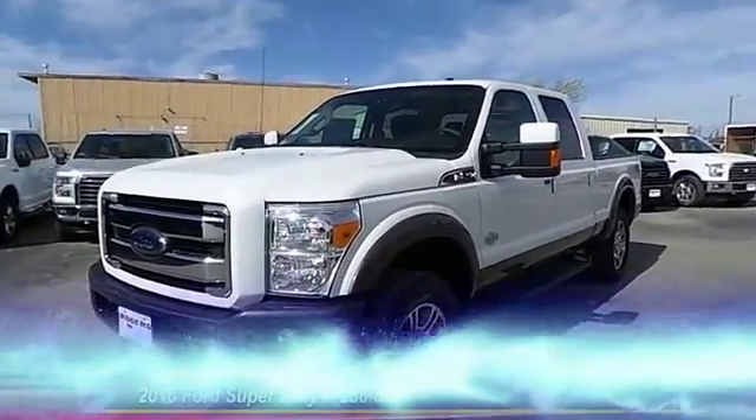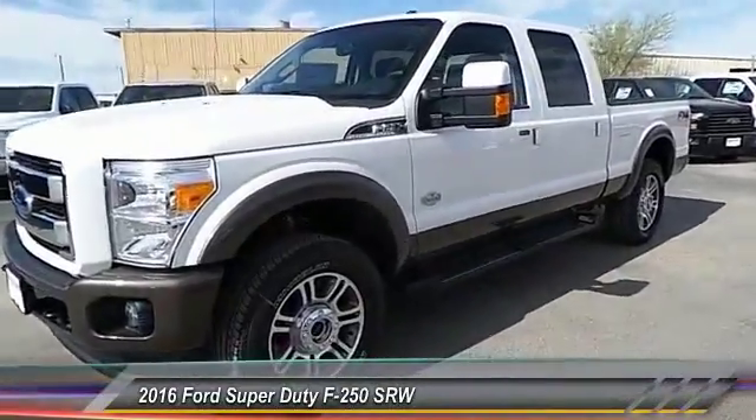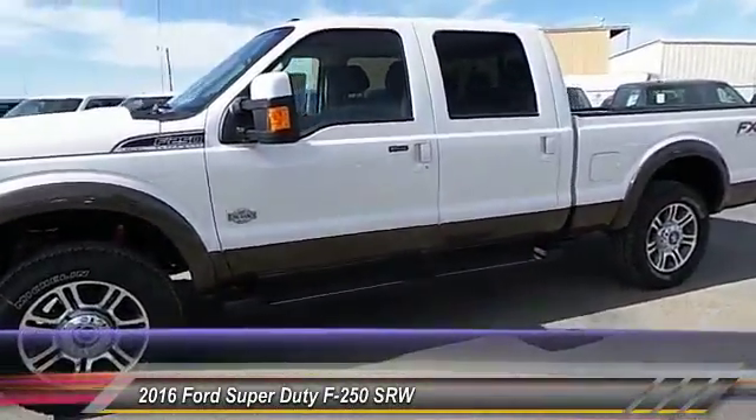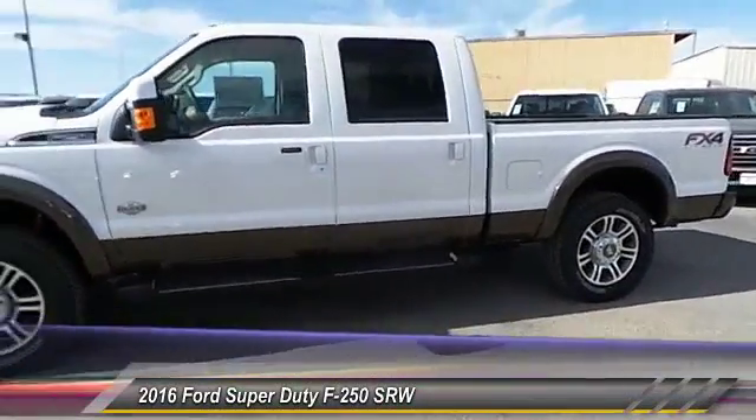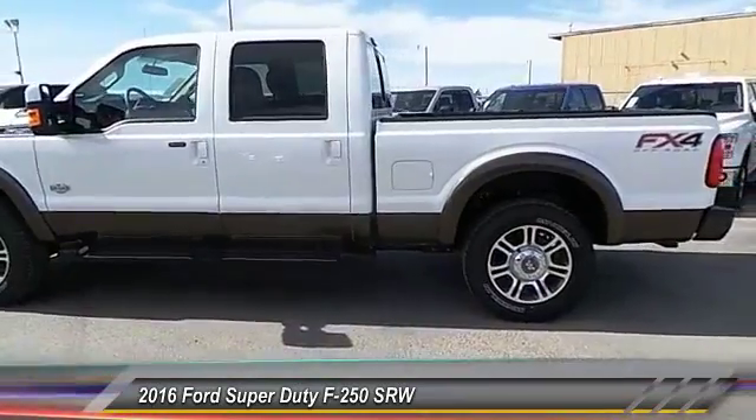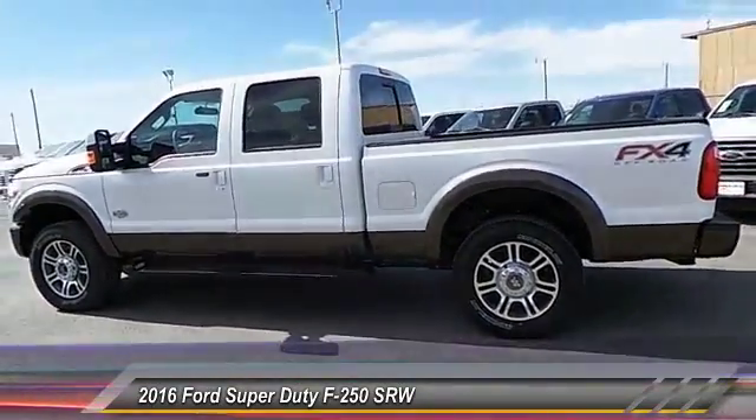The 2016 Ford F-250 Super Duty. Head-to-head fuel efficiency. Head-to-head towing. Head-to-head torque. Ford F-250 Super Duty, and is priced below $75,000.